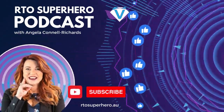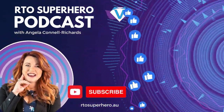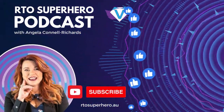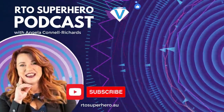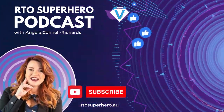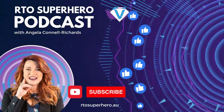That's it for today's show. Thank you very much for tuning in to the RTO Superhero Podcast. If you have any questions about implementing Profit First within your RTO, feel free to reach out to us on our website or social media channels. In our next episode, we'll be covering how to create engaging training — tips for trainers and assessors to supercharge their learning. Thanks for listening. Bye for now.